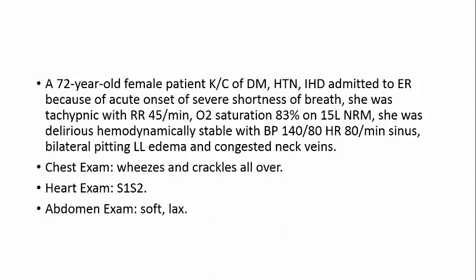Clinically, you would think of acute cardiogenic pulmonary edema given her ischemic heart disease. However, the wheezes could also suggest acute infective exacerbation of COPD, or she may have pneumonia. Let us see the conventional approach.